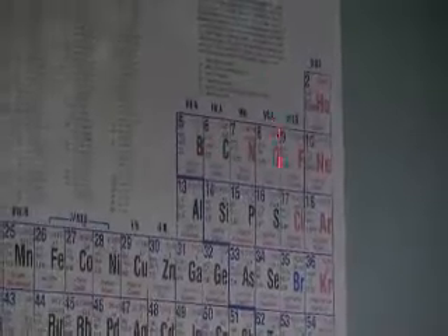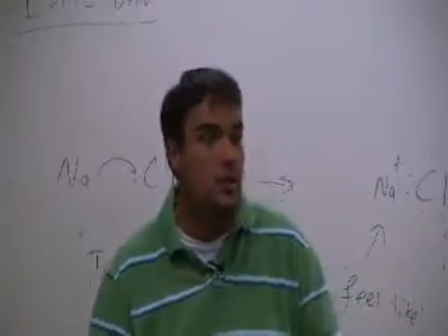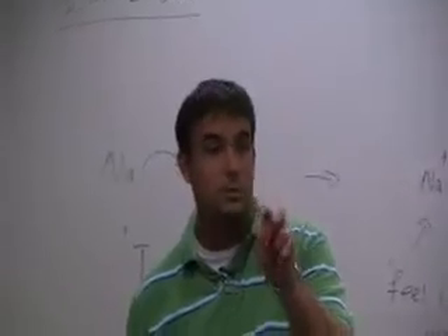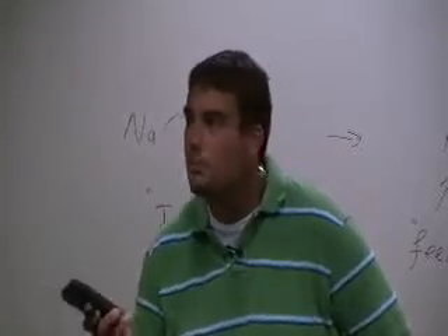If you had carbon and oxygen, which one would want the electrons more? Oxygen — it's more electronegative. The closer you move toward fluorine on the periodic table, the more those atoms want electrons; the further away, the less they want them. The most important skill is being able to look at the periodic table and identify which of two atoms is more electronegative, because when drawing these compounds, you need to know which atom holds the electrons. In the sodium-chlorine example, chlorine holds the electrons.